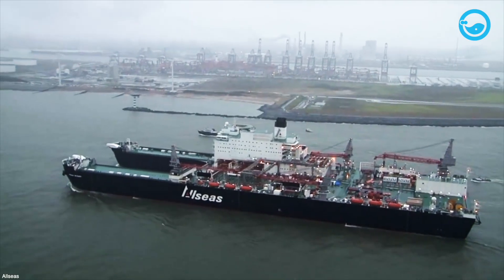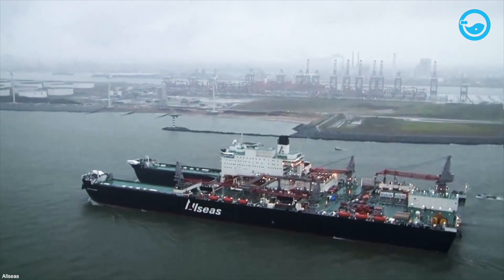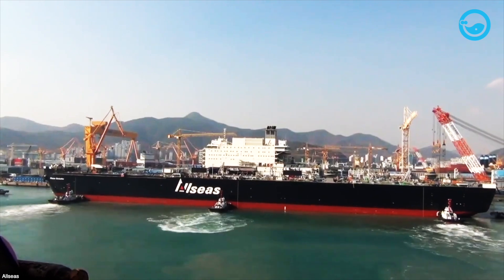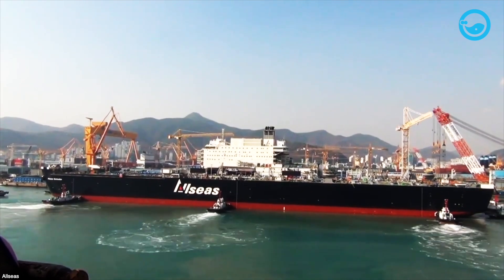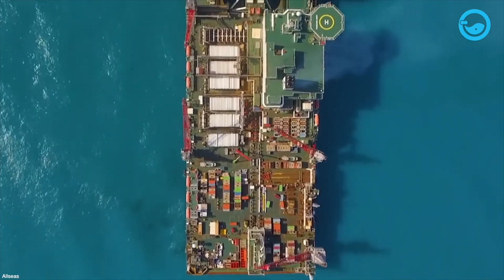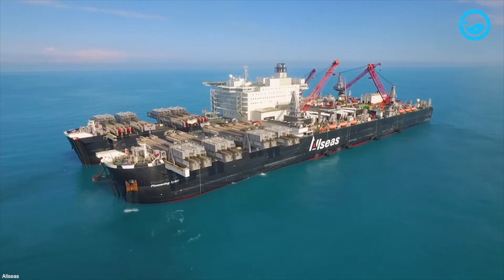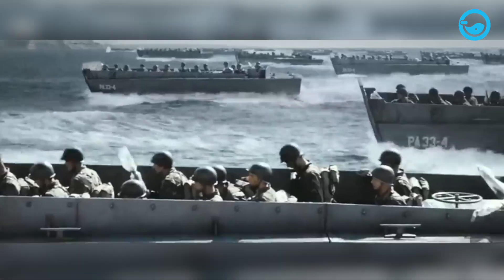Upon arrival at the Allseas Headquarters, this giant ship was named Pieter's Schelte. However, in February 2015, the ship was renamed Pioneering Spirit due to the controversy surrounding Pieter's Schelte, whose namesake had joined the Waffen-SS during World War II.